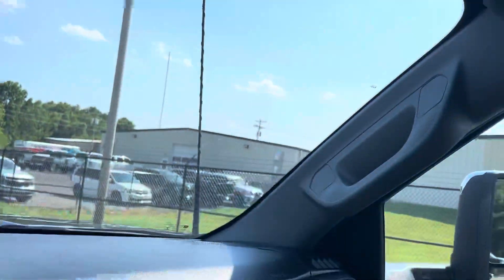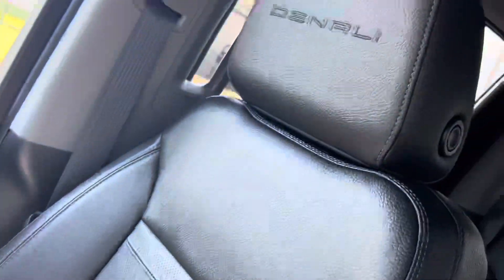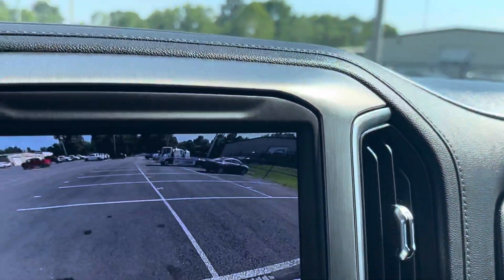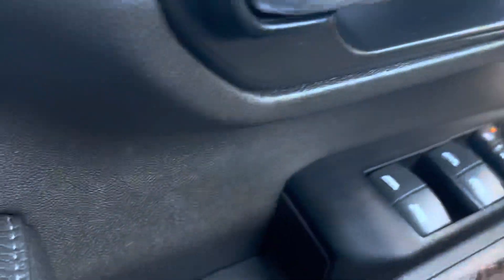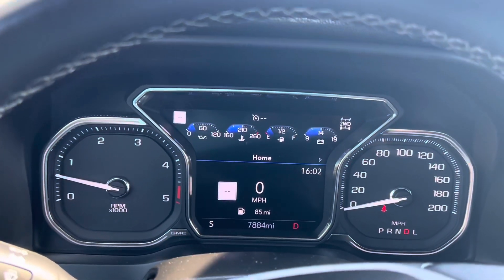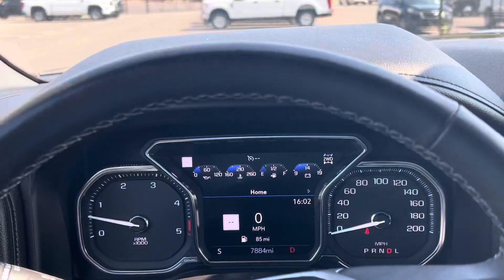Pretty sweet ride, awesome vehicle — as to be expected only having around 7,800 miles on it. No rips or tears anywhere in the interior. Alrighty guys, that wraps up the interior portion of this video. Thank you for watching.